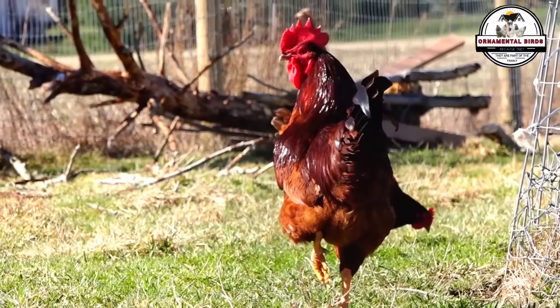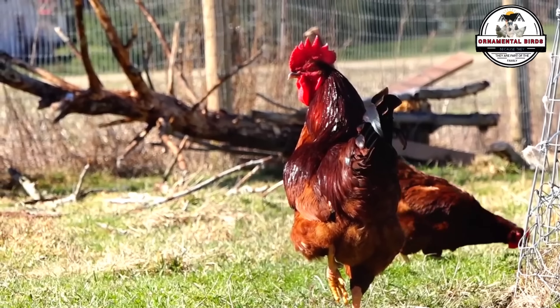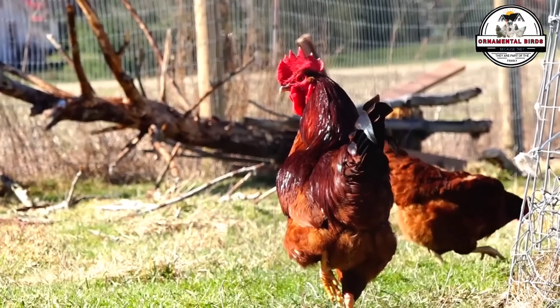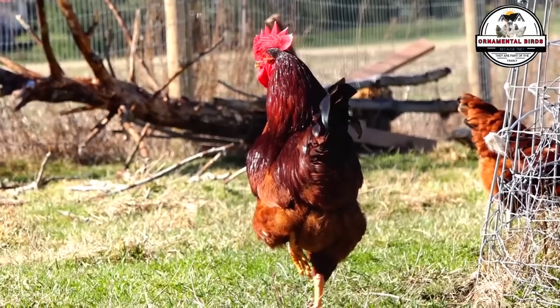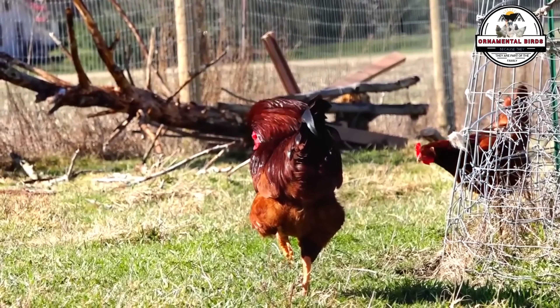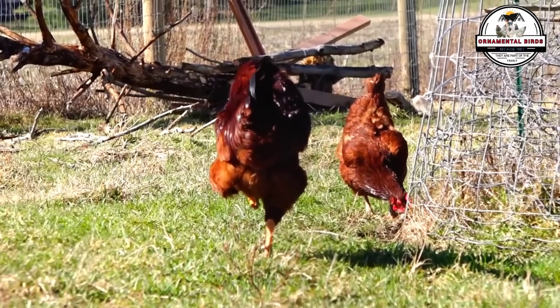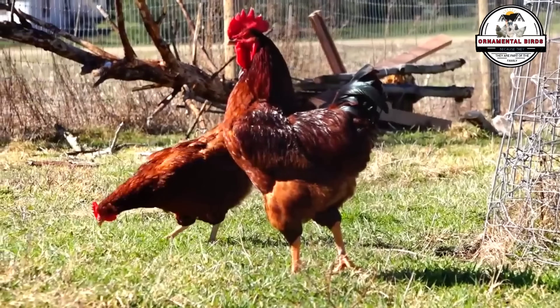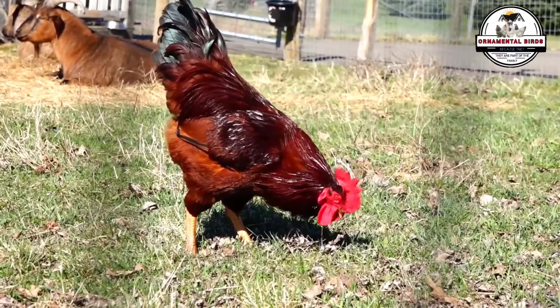In this video we will unravel the mysteries of this cross. We will explore the color palettes that adorn chicks, from the creamy yellow with faint stripes to the deep reddish brown of adult roosters and the uniform brown of hens. We will discover how genetics play a role, how dominant and recessive genes are expressed in each feather, in each egg, at each stage of their development.